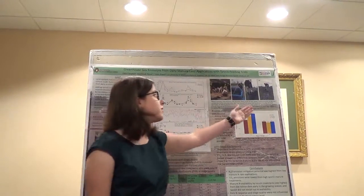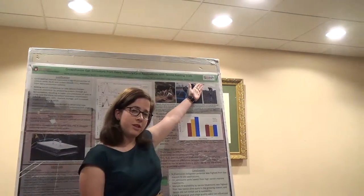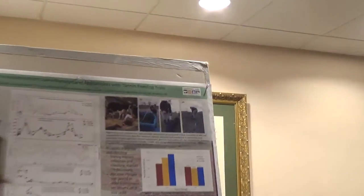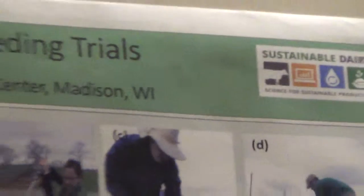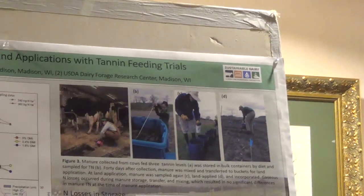I'd also like to thank my funding source for this project, the Sustainable Dairy Project, which is part of the USDA's Climate Change Mitigation and Adaptation study to understand what are the best options for dairy production systems in the Great Lakes region.